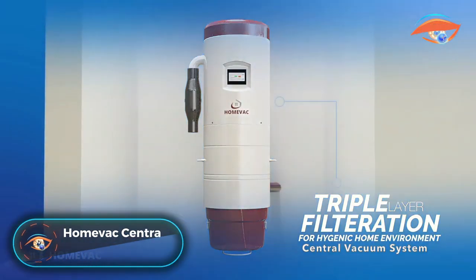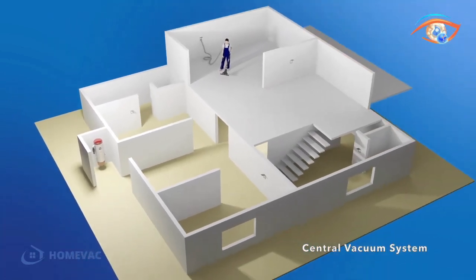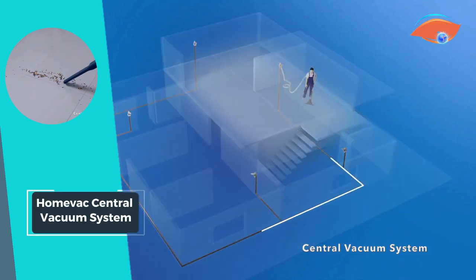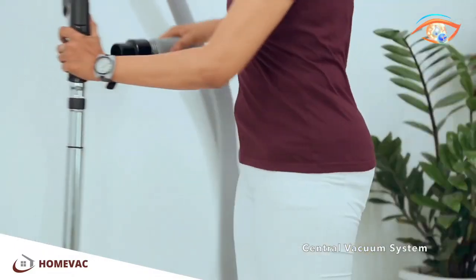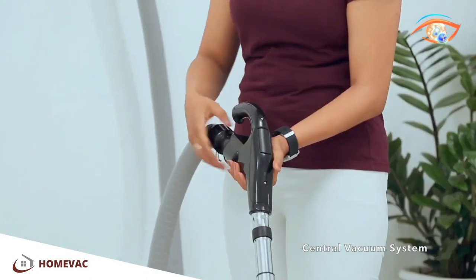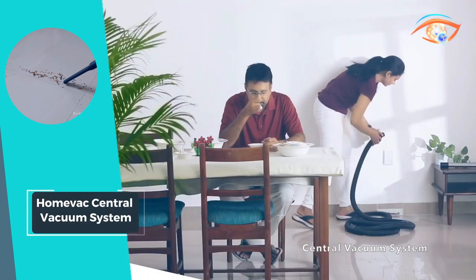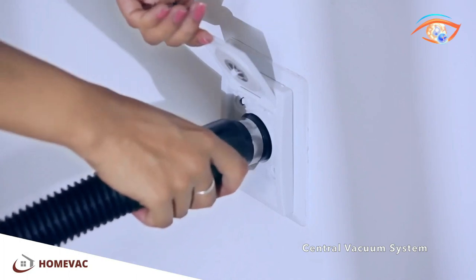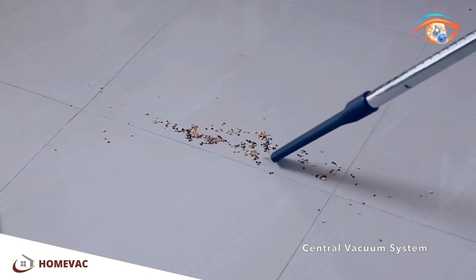Introducing the HomeVac Central Vacuum System, your ultimate cleaning solution for a spotless home with unparalleled convenience and power. Unlike traditional vacuum cleaners, the HomeVac unit is discreetly placed in a concealed location like the garage or utility room, eliminating the need for bulky equipment in your living space. With cleaning ports strategically installed in every room and connected through concealed vacuum pipes, cleaning becomes effortless and efficient. HomeVac boasts 5 to 10 times more suction power than portable vacuum cleaners, ensuring thorough cleaning in less time.